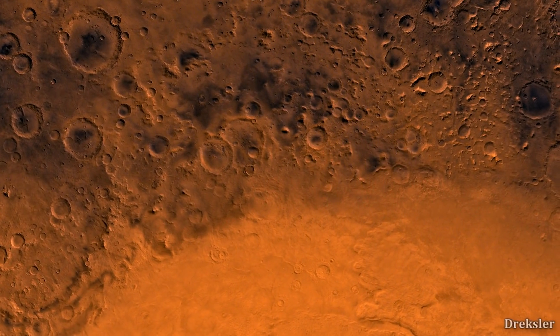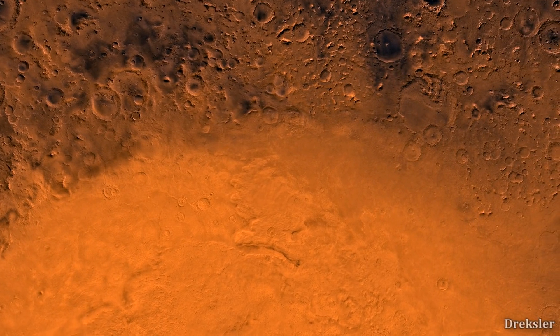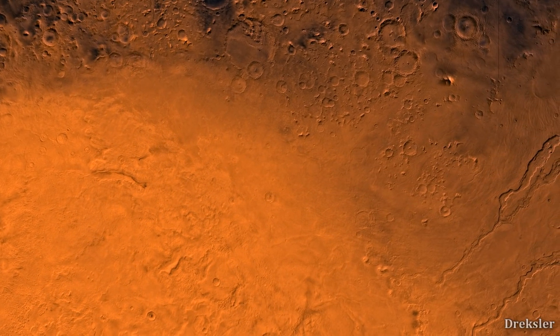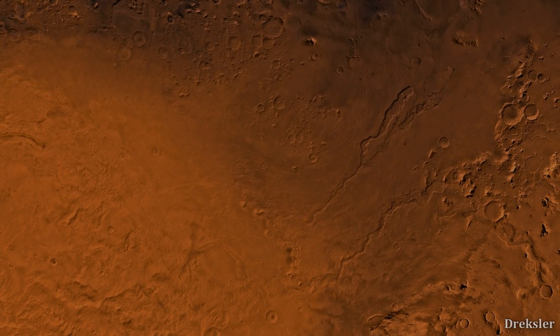Hellas Planitia doesn't look like a regular crater, since its edges are not overly pronounced. That's because it is around 4 billion years old. Mars itself is around 4.5 billion years old, so its edges got a bit smoother over billions of years.